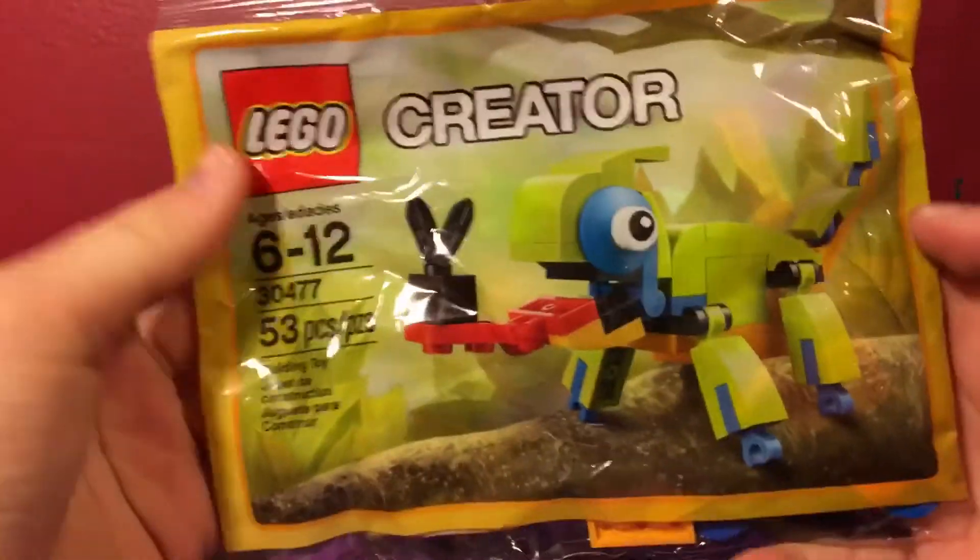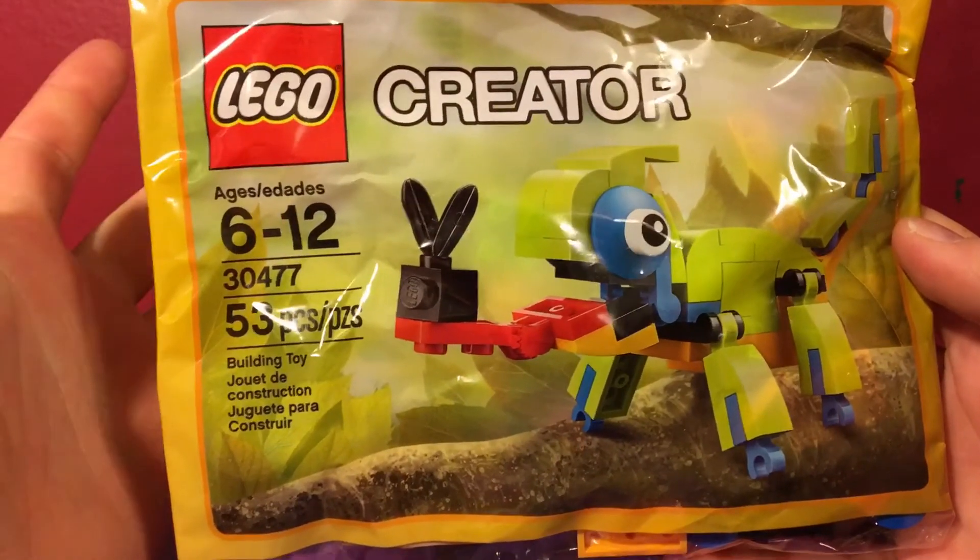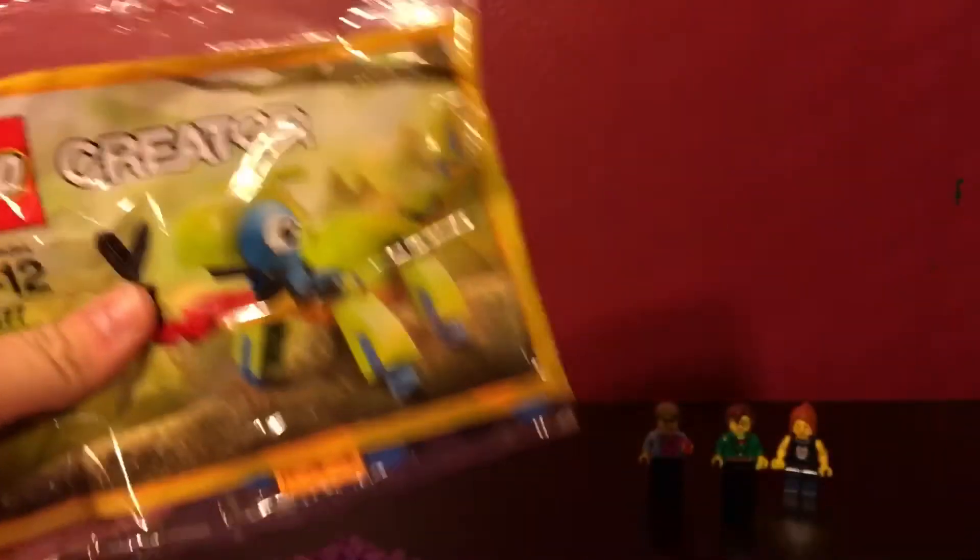And there's a little extra — there's a creator polybag in here. I think that's got to be like a chameleon. But thank you very much.